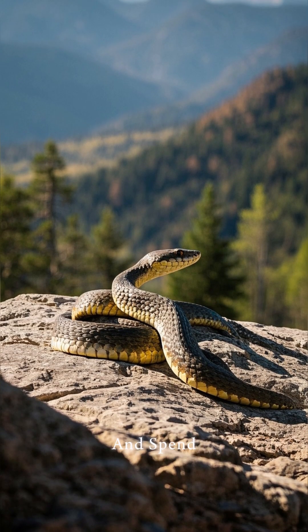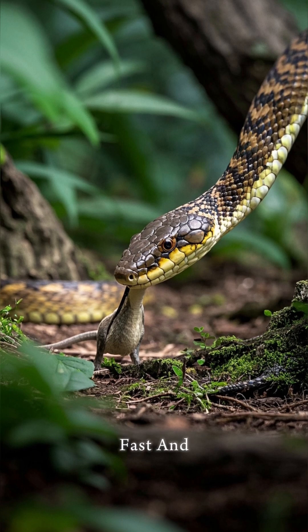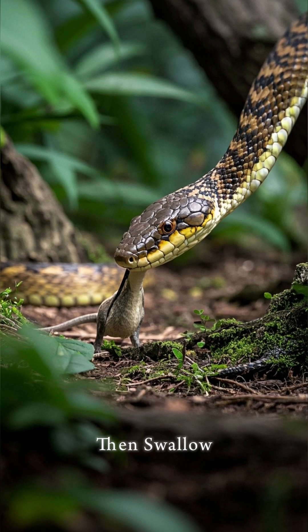They're mostly active during the day and spend their time looking for rodents to eat. And when they find a meal, they strike fast and inject their venom, then swallow it whole.